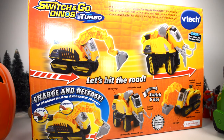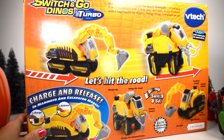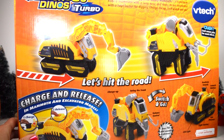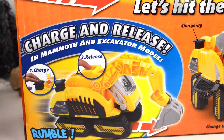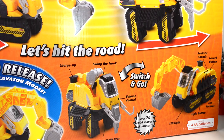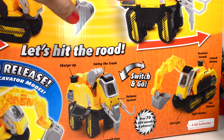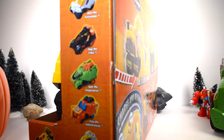The toy says: 'Well hello there. I'm Digger the woolly mammoth. I transform from a mammoth with a long nose and tusks to an excavator with a huge bucket for digging. Charge me up and watch me go.' Look at this — he hits the road so he's actually moving by himself. You charge and release. He makes over 70 wild sounds and phrases. He's got a volume control and he switches and goes. He transforms from a mammoth to an excavator. This is an awesome toy. I can't wait to open it up and play with it.